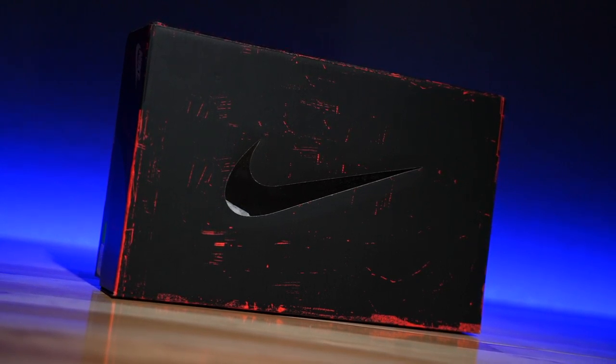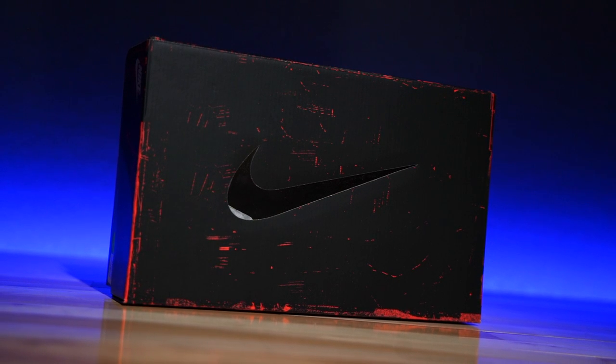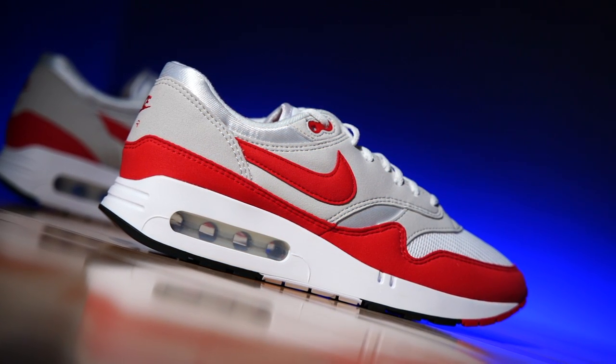They don't come in an original box, which is the one thing I think is unfortunate, and they also don't come with a tech card, which I wish they did. But the box itself is awesome — kind of a weird distressed box with a see-through logo on the top lid, and they also have the see-through air unit. How can you not think that's cool?